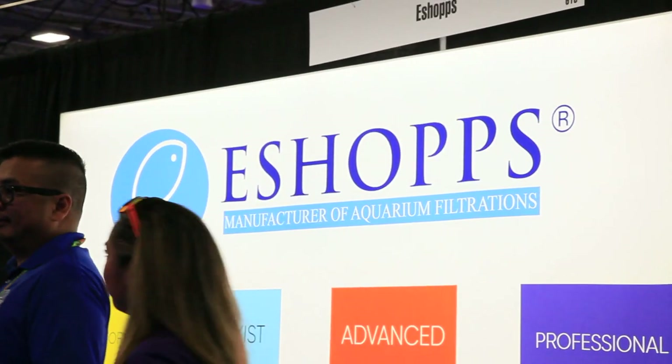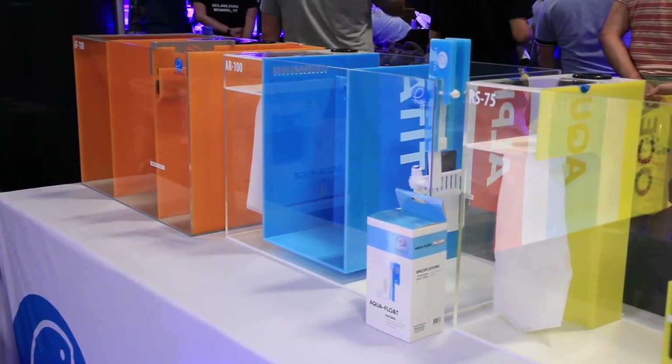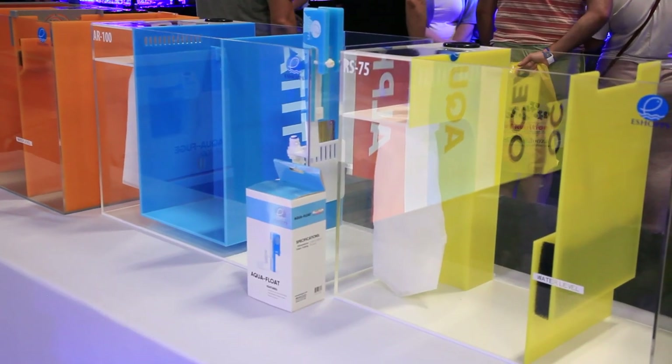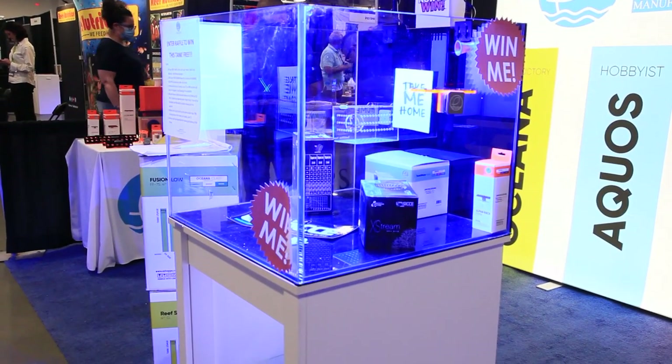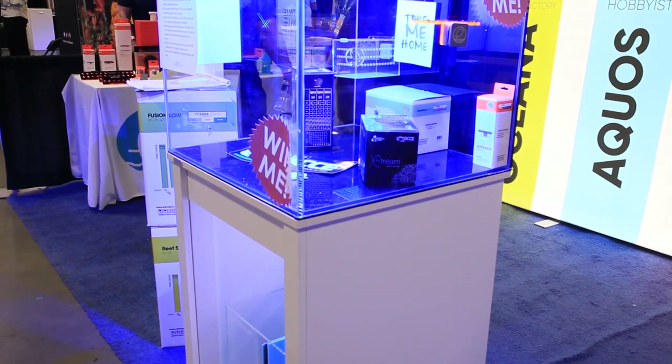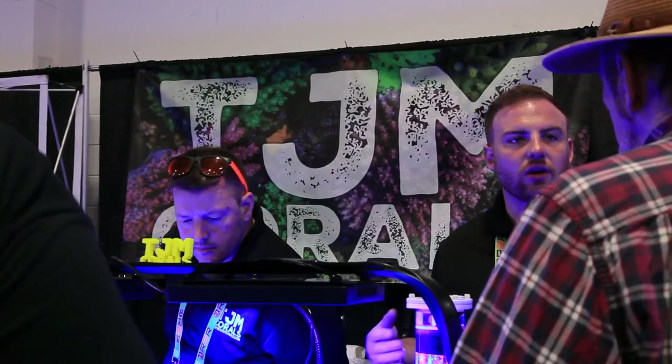I happen to be a fan of eShops — I use an eShop sump. The design, build, quality, and price are just right, and this new line of sumps looks really solid. Great to see them doing a giveaway. I believe this is an entire eShop setup at a really good price point. There may be an RNN episode that mentions that — should have checked, but either way, very nice.